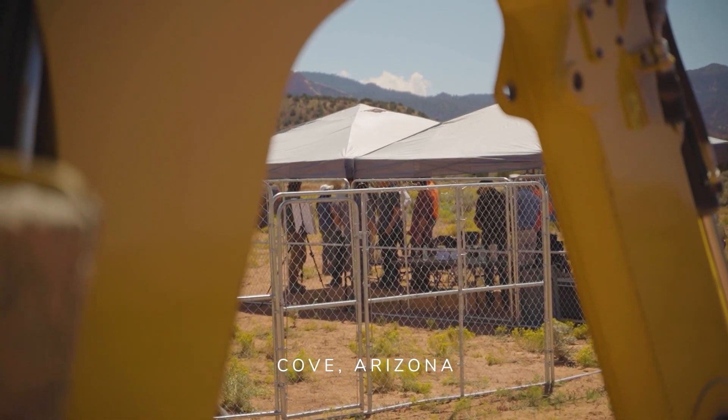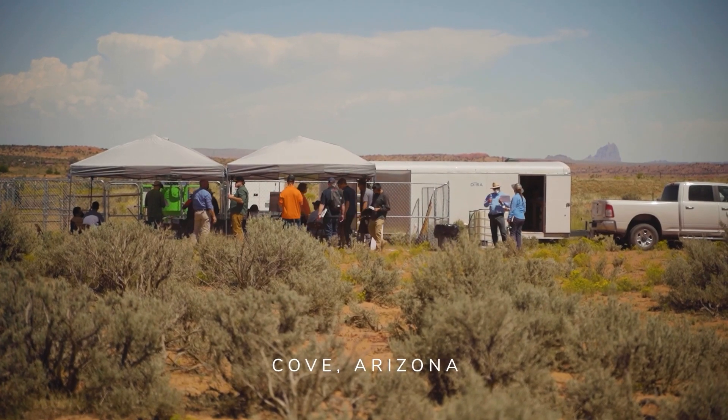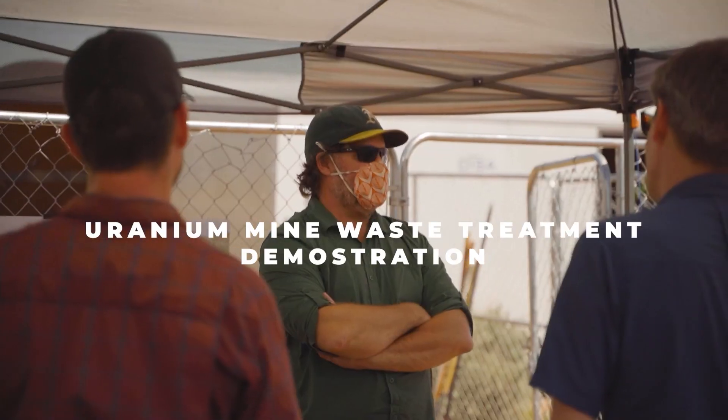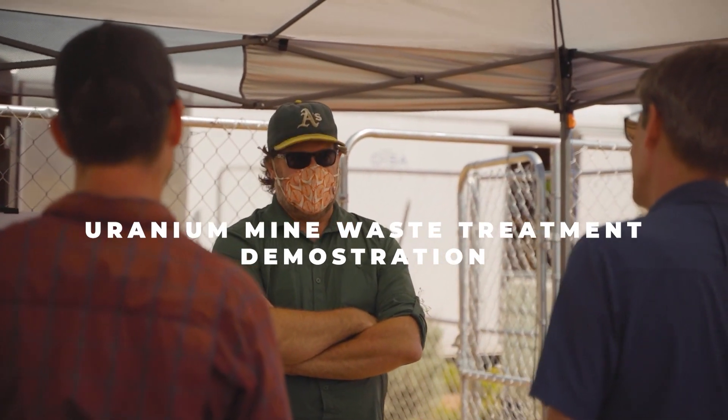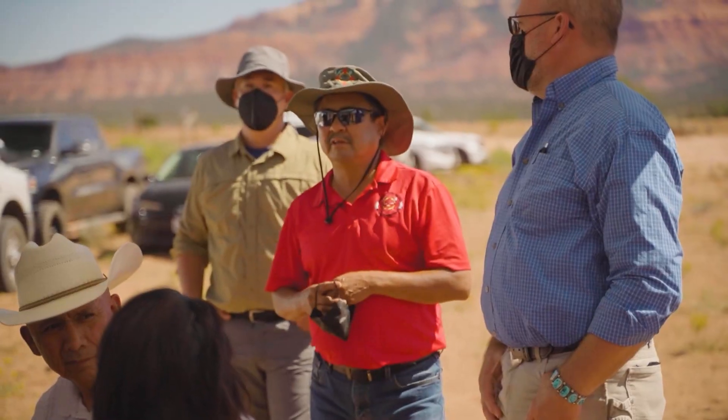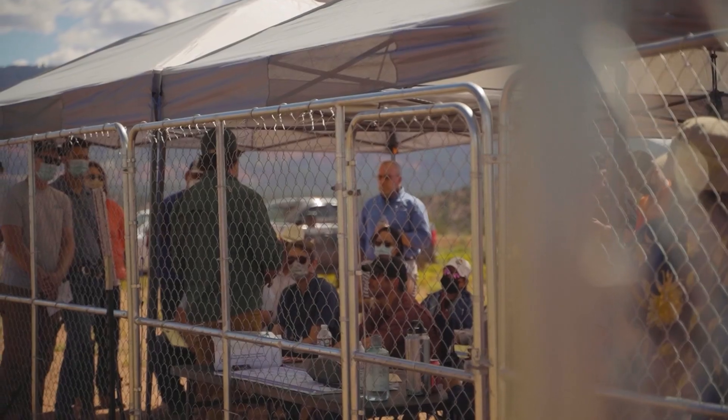Currently there are 523 abandoned uranium mines that have been identified by the US EPA, where they're looking at the best methods to clean them up. Traditional methods require the transportation of 100% of that material to a disposal facility. Not only is that extremely expensive, but it just moves a problem from one area to the next and creates a lot of traffic and disturbance to local communities.